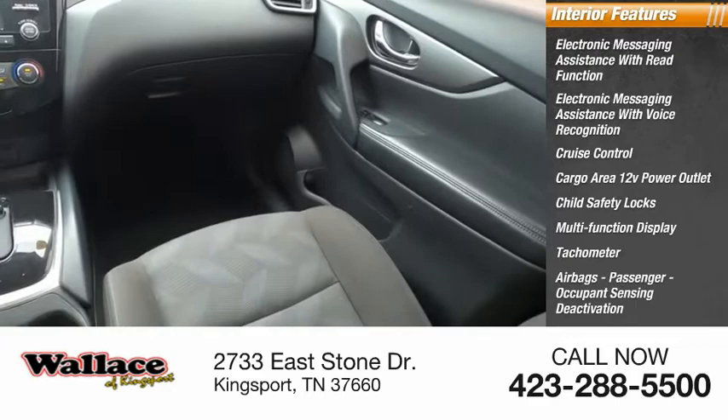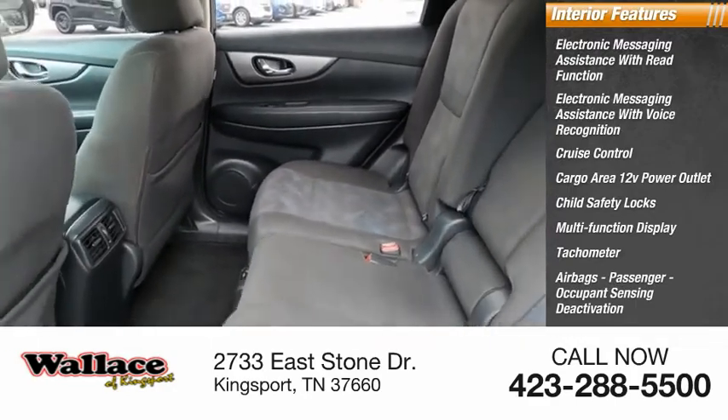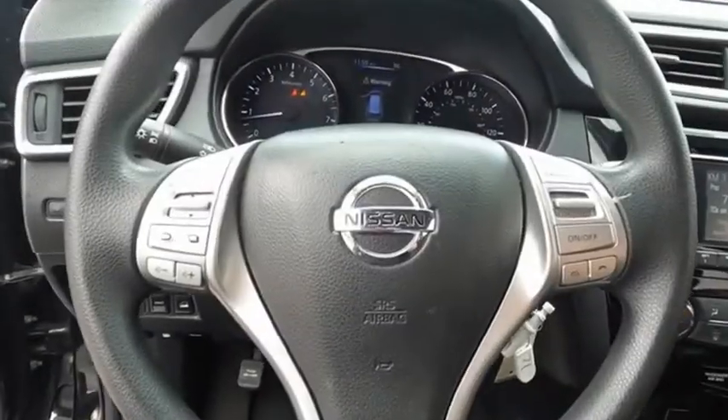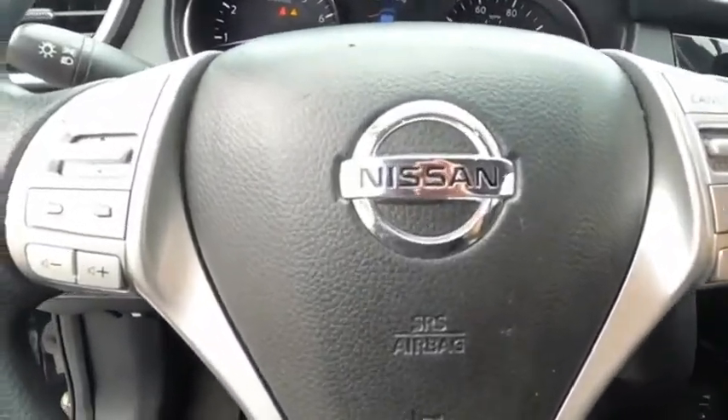Airbags, passenger occupant sensing deactivation, power steering, one-touch windows. Drive away with a great deal on this vehicle. Call or stop in today.